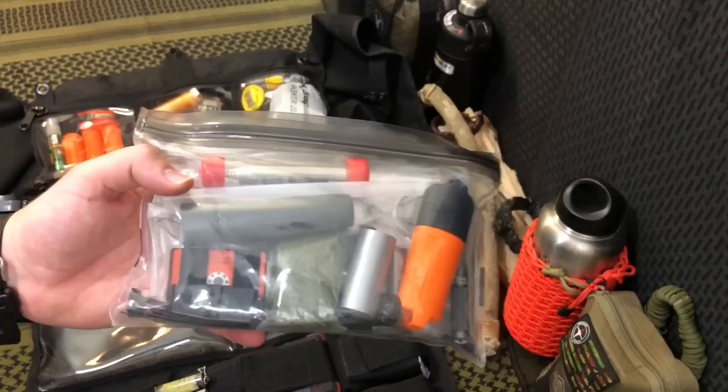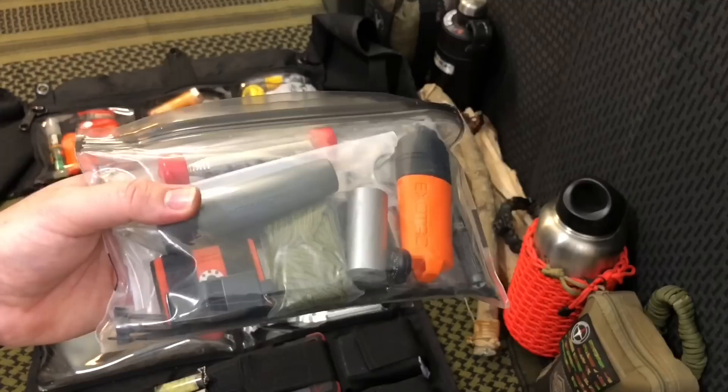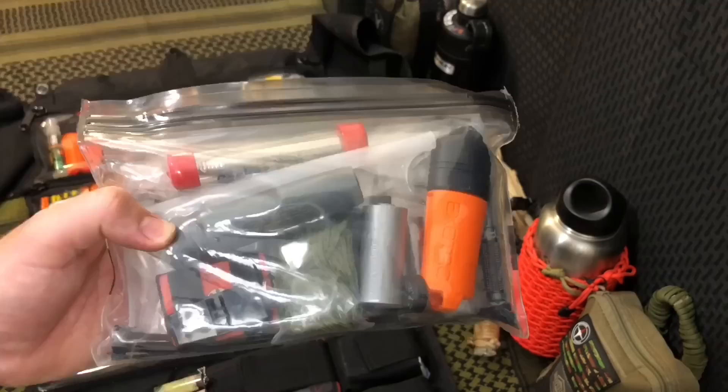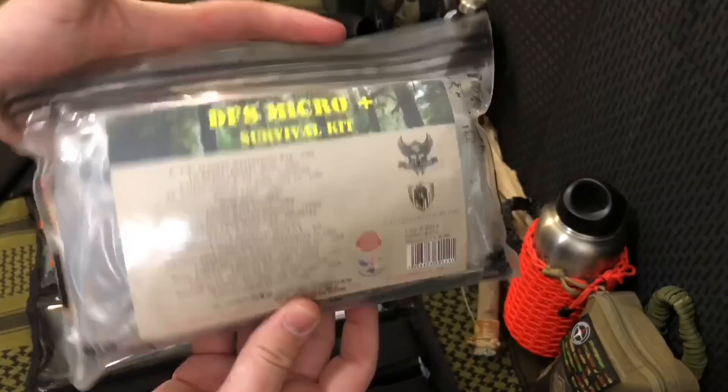Now we move on to the next row — this is kind of my just-in-case pack. Let's say I've set up my base camp and I'm going to go hunting or fishing. Even with trip wires that can alert me, if someone steals my pack, marauders take all my stuff, or my camp gets destroyed by a wild animal, I want to make sure I have something with me. So this is something I can keep in my cargo pocket — I have an ability to start a fire, some utility cords, a water filter, fire starting, and a compass. Having a pre-manufactured backup just works.